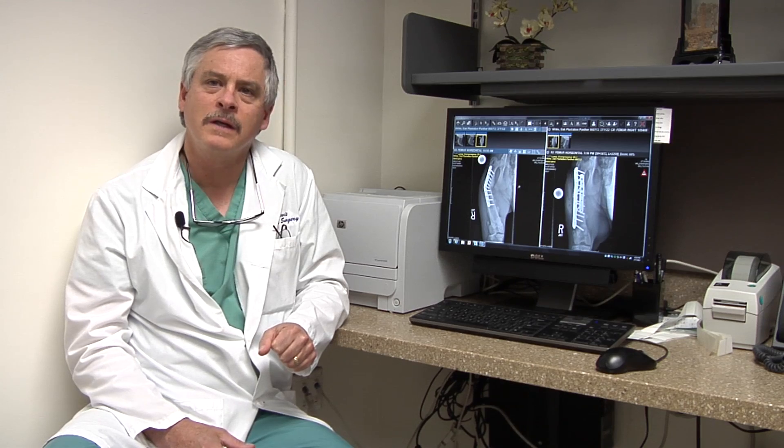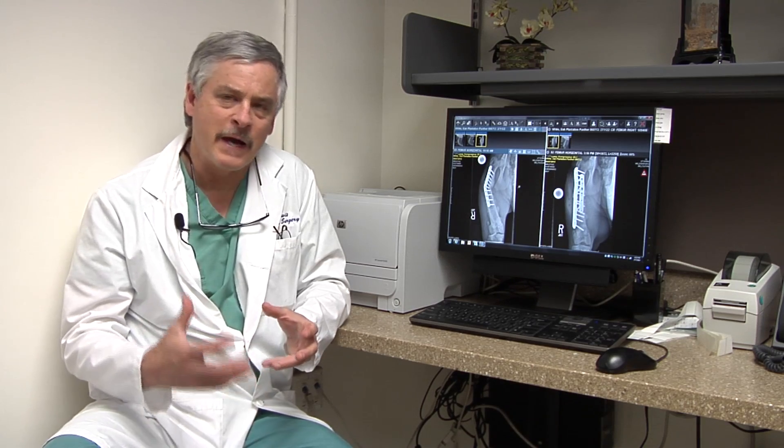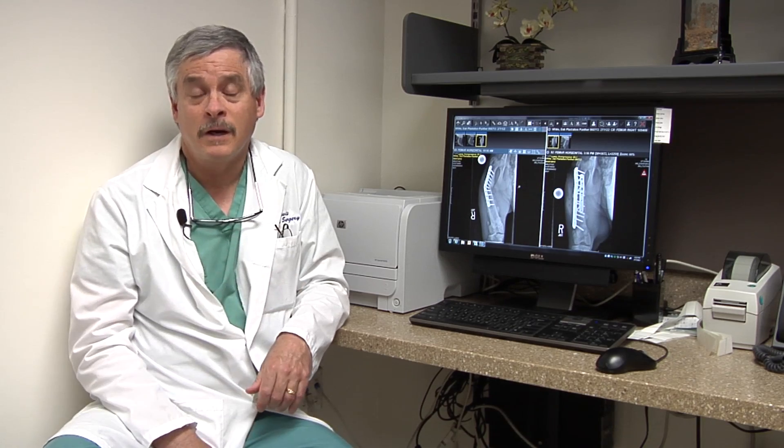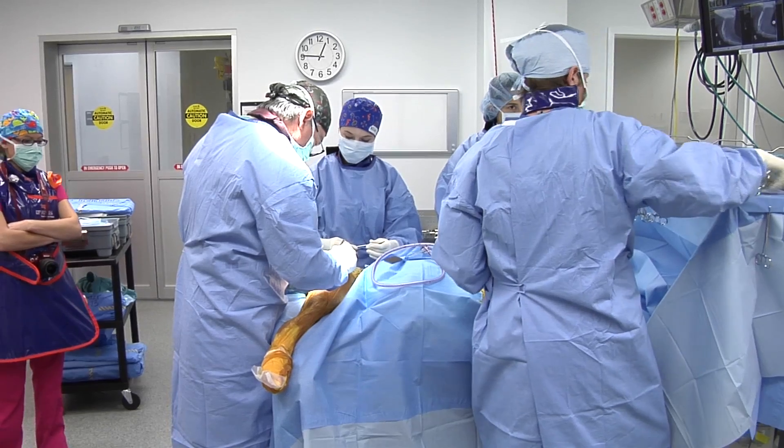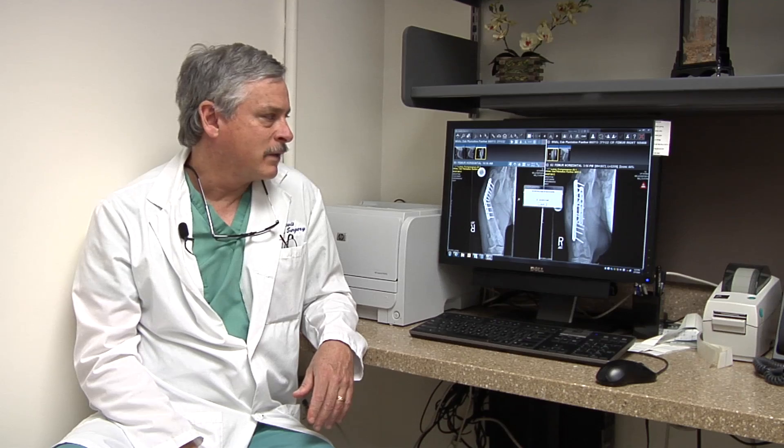It's always a race with these fractures and these big cats — what's going to happen first: is the fracture going to heal, or are the implants going to fail? Hopefully by putting the second plate on, that'll allow the fracture a good chance to heal. There are so few of these panthers left; it's great that we get the opportunity to do this and hopefully we can get this cat back out in the wild.